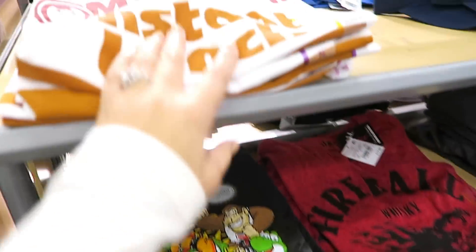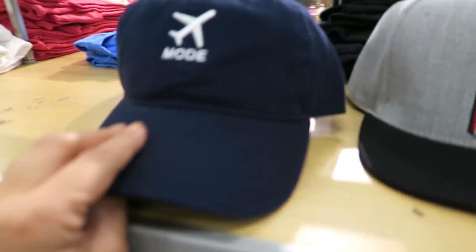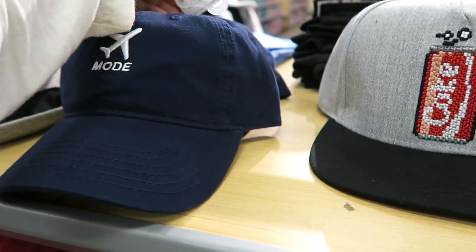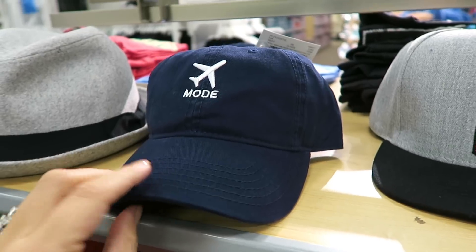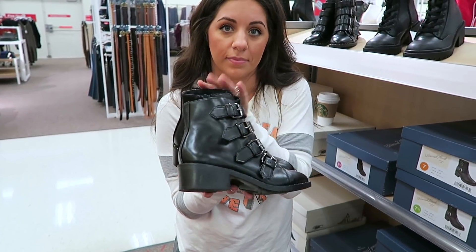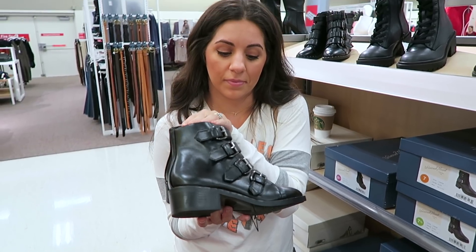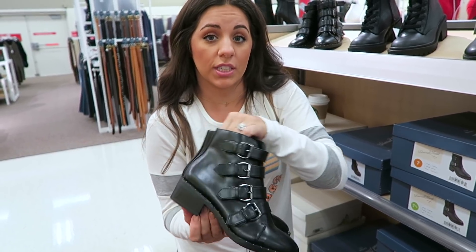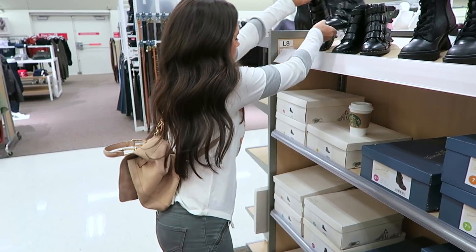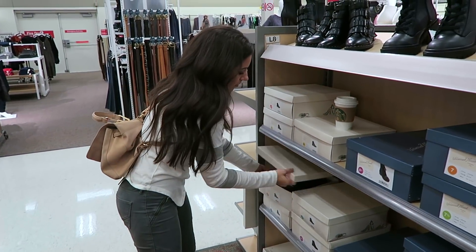They have a ramen noodle shirt. I actually really like this hat for myself — it says 'Airplane mode' and it's only $12.99. That's cute. These look like they'd be a hassle to put on. I think I tried on a pair very similar to these last year and I regretted not getting them.